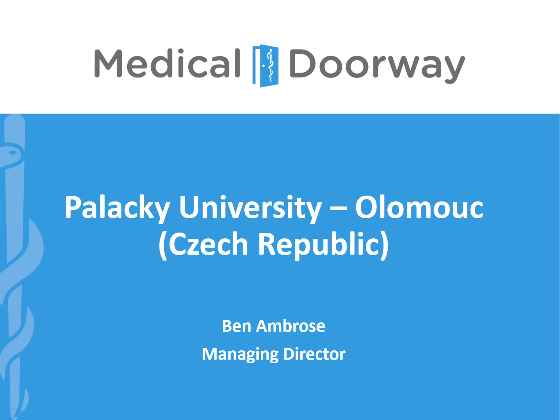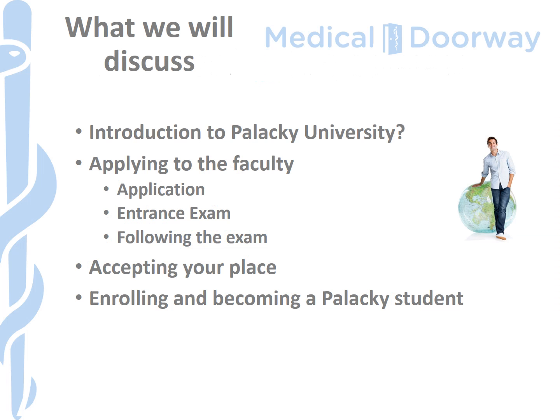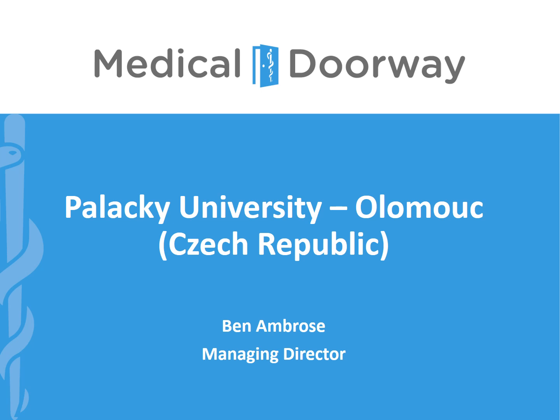Hi there everyone, this is Ben Ambrose at Medical Doorway. In this presentation we're going to focus on Palacký University in Olomouc in the Czech Republic. This is one of the most popular universities for students wanting to study medicine or dentistry, and we have quite a lot of students at this university and have been working with the university for quite some time. We're going to focus mainly on the application, the entrance exam, and the enrolment, but we will also talk a little bit about the university itself.